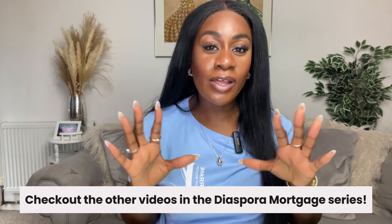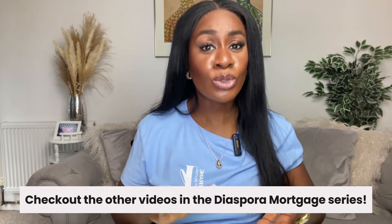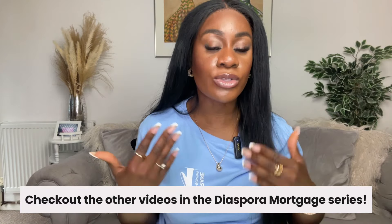I do hope you found this video useful. If you're interested in finding out more about getting a diaspora mortgage in Ghana, please do reach out — you can leave a comment below. I have a number of other videos available, as well as ebooks, a toolkit, and consultation bookings. Please make sure you like, comment, subscribe and share this video. I'll see you in the next one — bye!